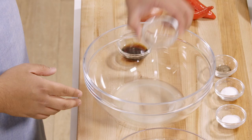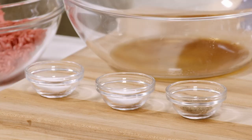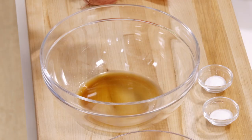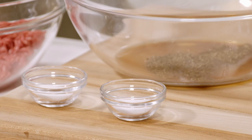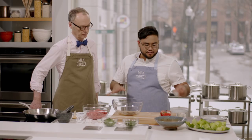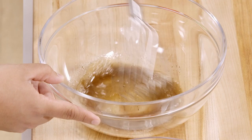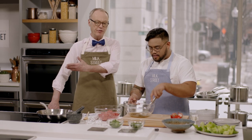The dressing is very potent: three tablespoons of lime juice, two tablespoons of fish sauce for a fantastic savoriness, half a teaspoon of cracked black pepper, one teaspoon of salt, and one teaspoon of sugar. That balance of salty and sweet makes the dish really pop. We whisk that together to dissolve all the salt and sugar.